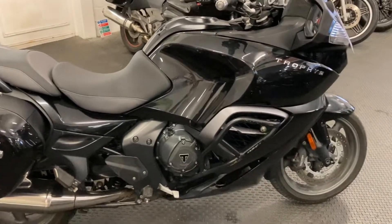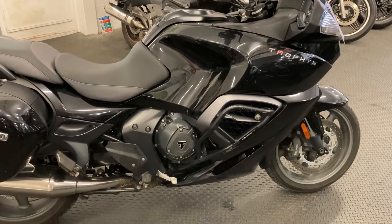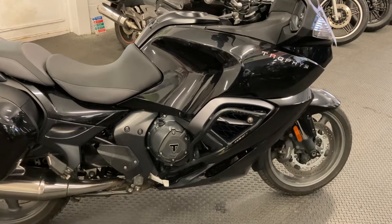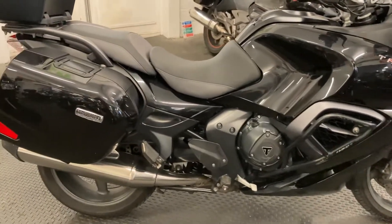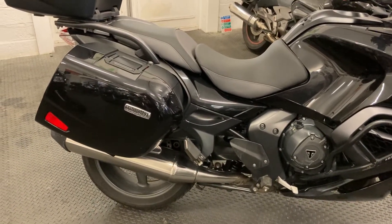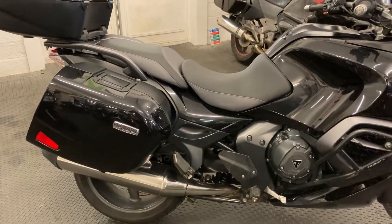It comes with Triumph's absolutely superb legendary double overhead cam liquid-cooled triple motor. There's loads of mid-range torque from that 1200cc engine, and it's very smooth being a three-cylinder. Another main benefit is that it's a shaft drive — so almost maintenance free really, with very little servicing work required.